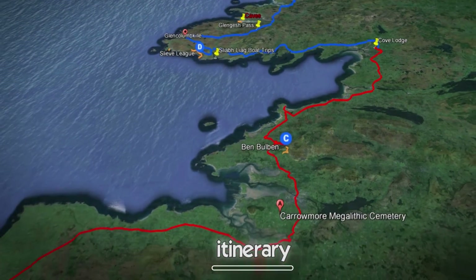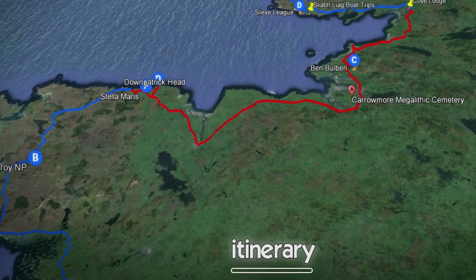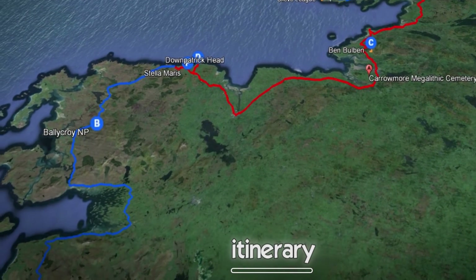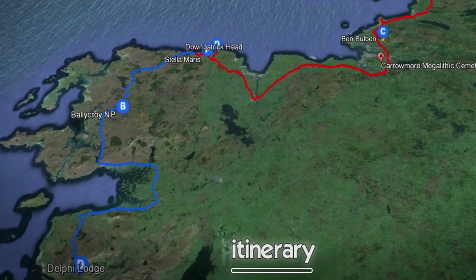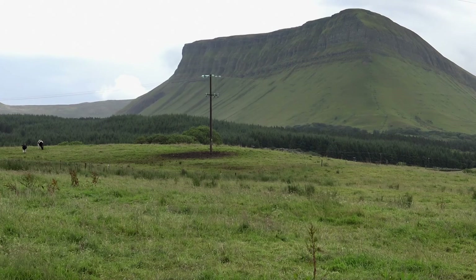In the next morning, 50 kilometers south of Donegal, we tried to climb up a mountain — the Ben Bulben. This mountain was shaped during the Ice Age,